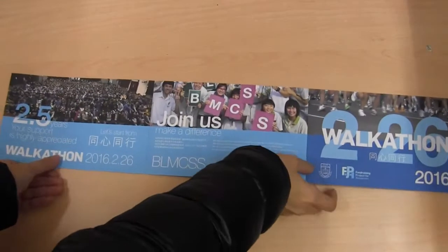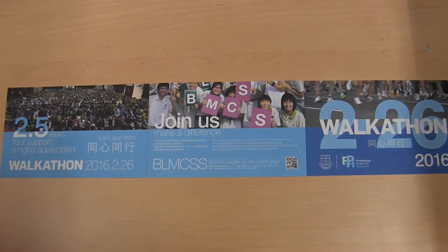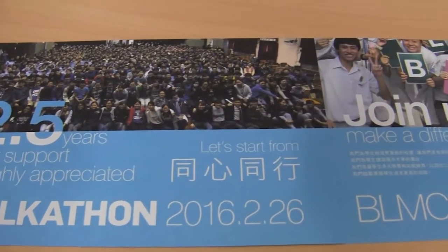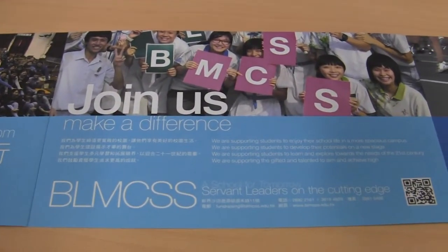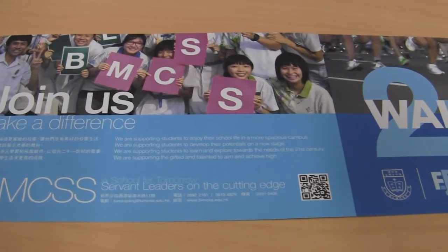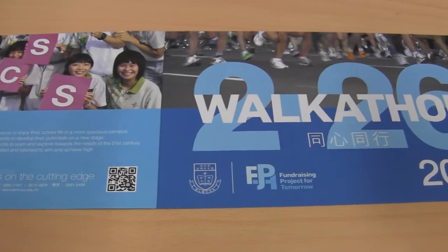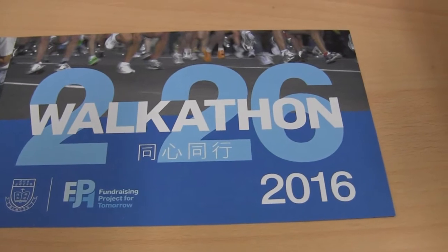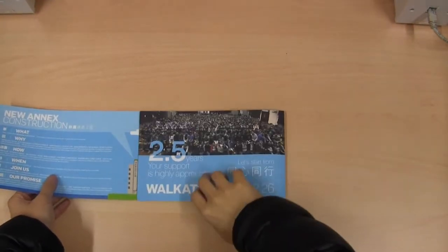At the back, it explains that the two construction projects would take approximately two and a half years. Together as one, the teachers and students wore casual wear in blue and joined hands for the fundraising project. The fundraising walk-a-thon will be held on 26th February. It would be wonderful if our family and friends can support us and build an ideal campus for our next generation. Don't forget to understand the whole picture before you explain it to your friends and relatives.